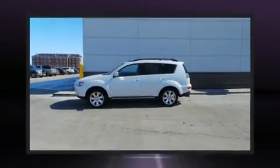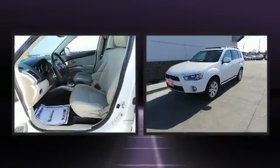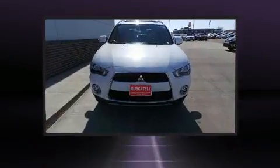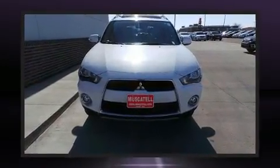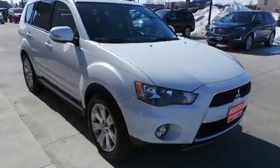You can expect a lot from the 2012 Mitsubishi Outlander. It features a continuously variable transmission, front-wheel drive, and a 2.4 liter four-cylinder engine. All of the premium features expected of a Mitsubishi are offered, including front fog lights, skid plates, remote keyless entry, and air conditioning.